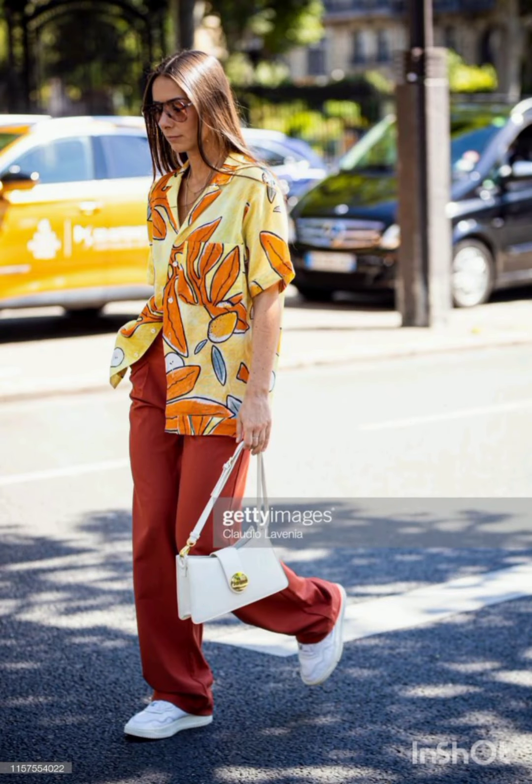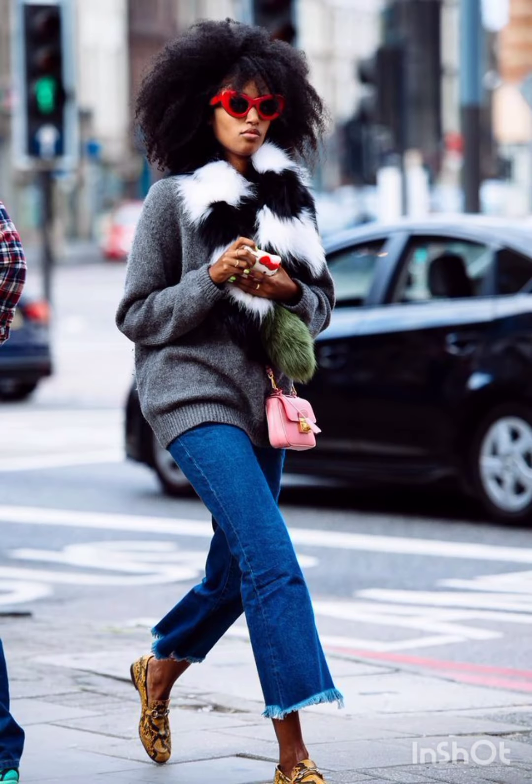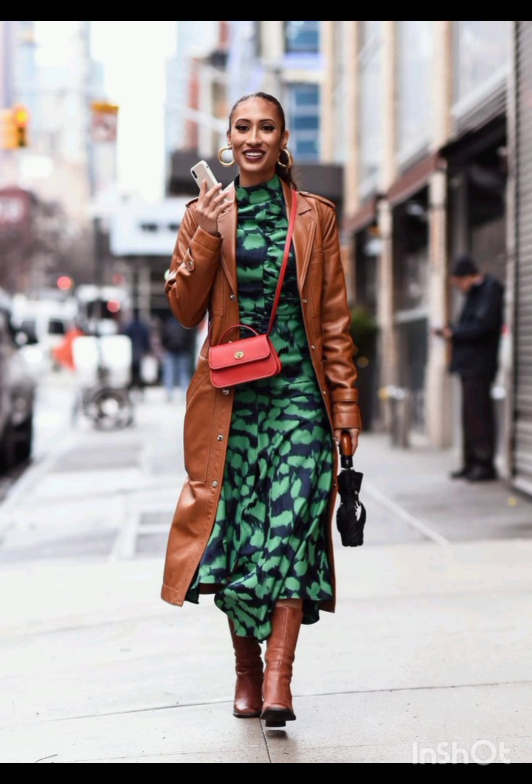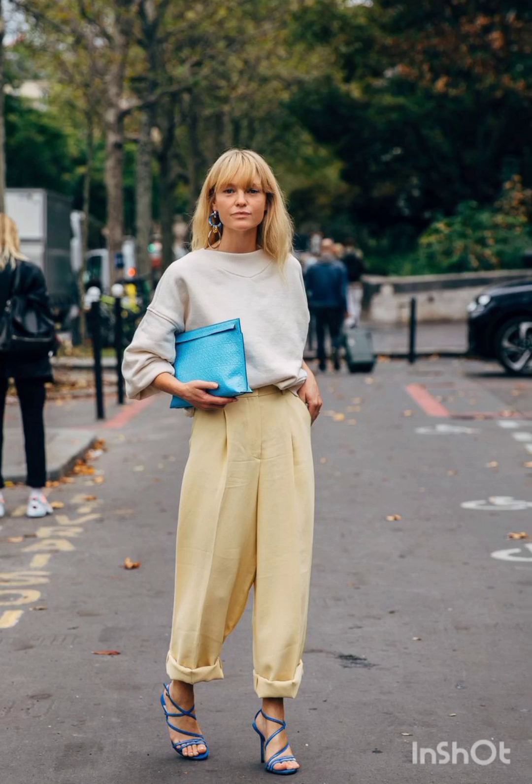Pair the dress with sneakers for a casual look, or ankle boots for a bit of edge. Layering with a denim jacket, leather jacket, or oversized cardigan can complete the street style ensemble. Don't forget to accessorize with statement pieces like sunglasses, a cold watch, or a stylish backpack.